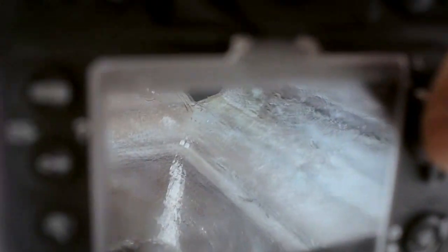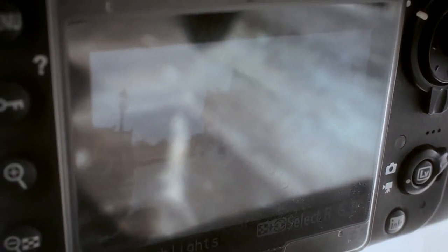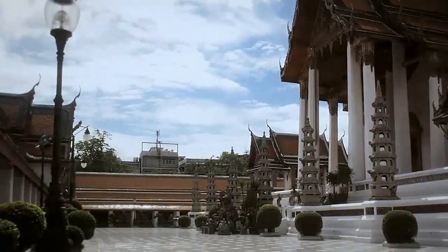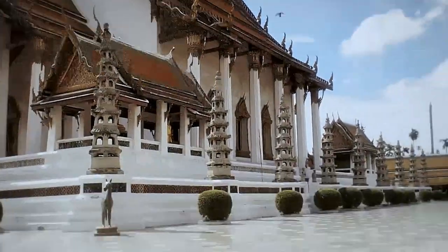Sometimes I use the flashing highlights instead of the histogram, because sometimes I find it a little bit easier. And my framing is from this lamppost to this lamppost, with all the nice-looking reflections.